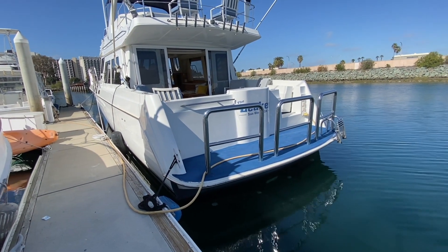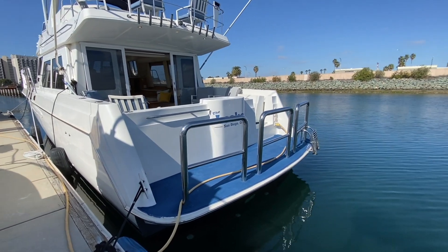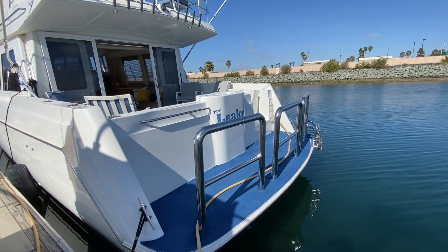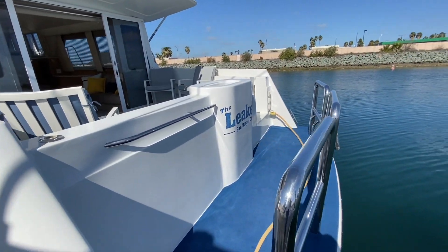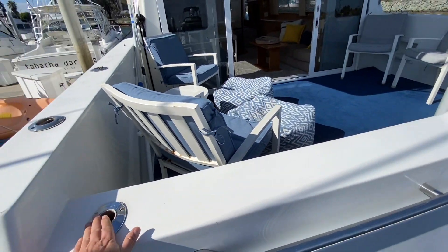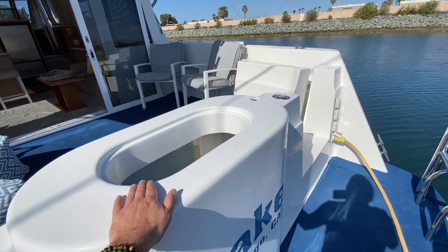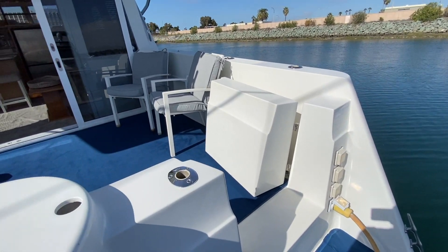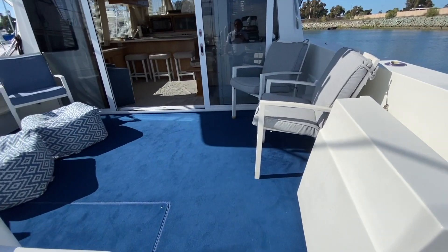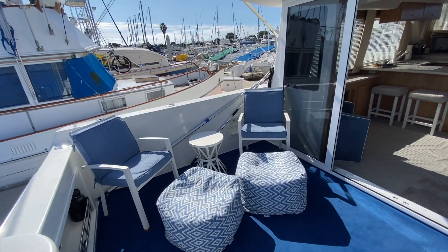The swim platform is quite nice here. You can see the three custom staples on the back, and there's also a custom swim step entry boarding ladder. Stainless steel grab handles, lots of rod holders throughout, and a custom bait tank. As we move into the aft cockpit you can see just how large this is — plenty of seating and area to entertain and relax.